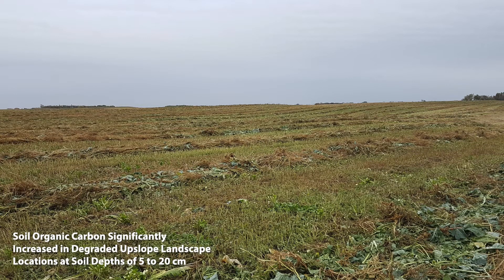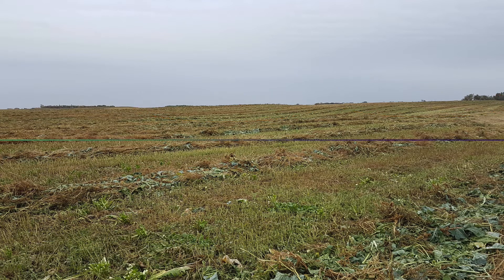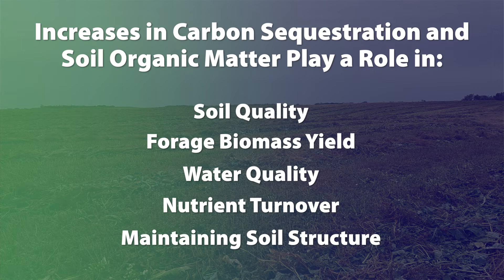A big portion of this study was the soil health aspect, or soil organic carbon. Polycrops have the potential to increase soil organic carbon over a short period of time in areas of low carbon levels, such as lower soil depths and degraded upslope landscape locations. Increases in soil organic carbon are related to the higher root biomass inputs of that polycrop system compared to the barley system. Increases in carbon sequestration and soil organic matter are important as they play a role in soil quality, forage biomass yield, water quality, nutrient turnover, and maintaining soil structure, and this can lead to overall increases in yield in these land systems.